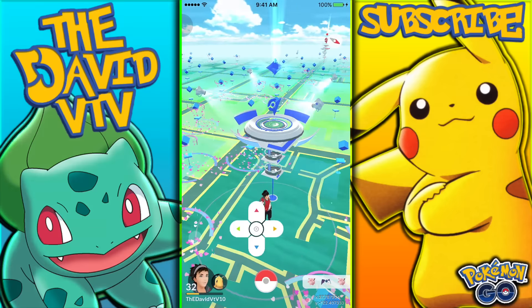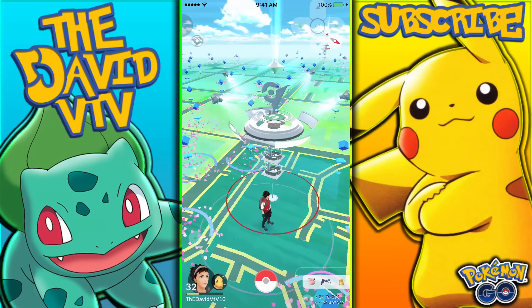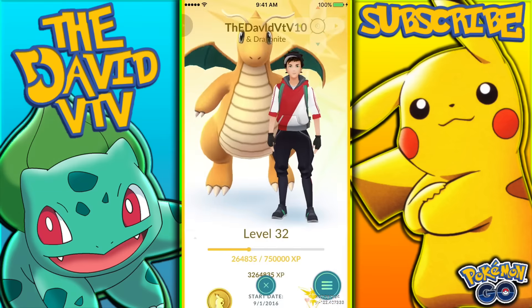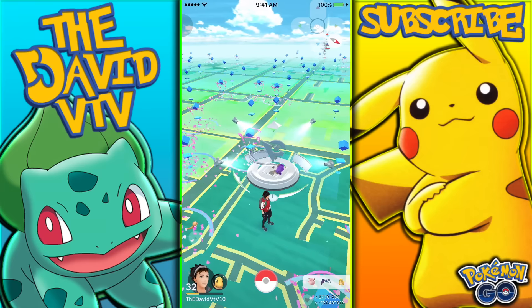Let's get started. Buddy Pokemon were recently added into Pokemon GO with a new update. There was another update after that one which did some bug fixes, but basically it's just the buddy Pokemon right here — you can change them and stuff like that. The only possible way to walk 100 kilometers with your buddy Pokemon is if you have a joystick hack.